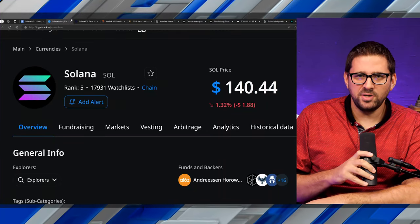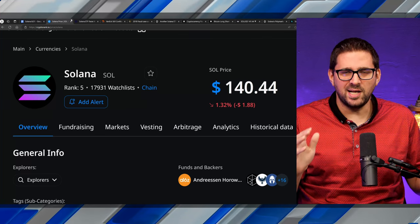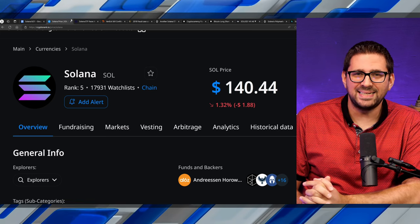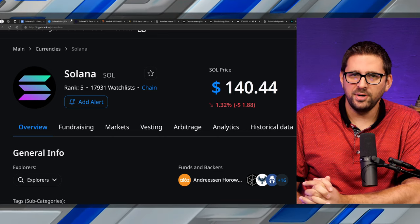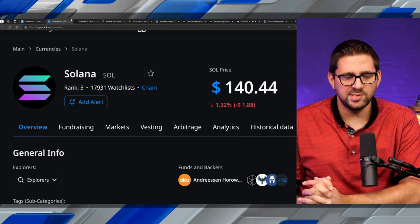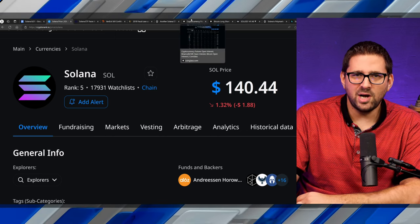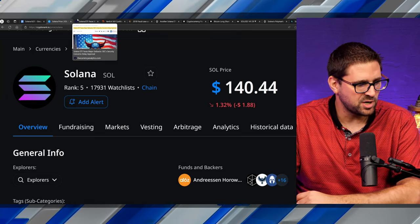Solana is currently sitting at just above $140 — is now a time to buy or sell? A lot of concerns have been circulating, including that many transactions are botted, and that the ETF is going to get denied, so a lot of people are running for the hills. But it might actually be a pretty good time to pick up Solana if you're looking exposure to one of the top layer one protocols. We'll talk about ETF approval odds, open interest, and take a look at the Solana chart — and while we're only $8 away from a premium buying zone, are you willing to wait?